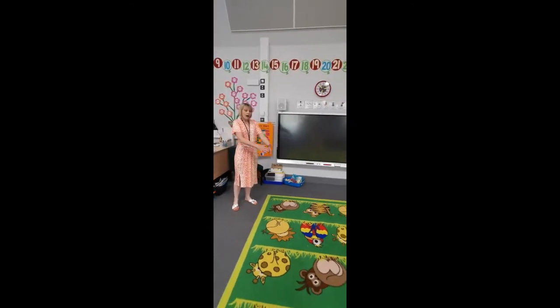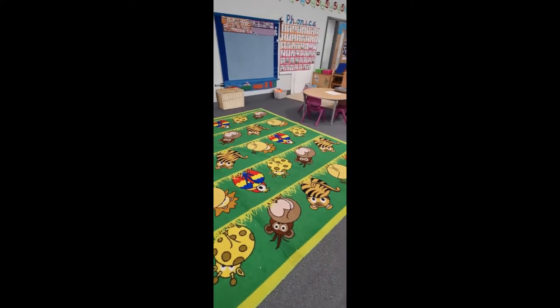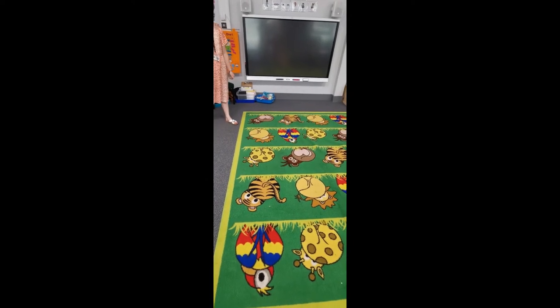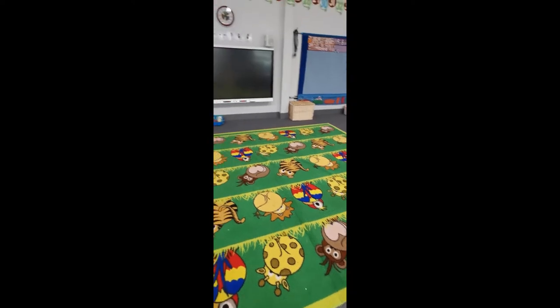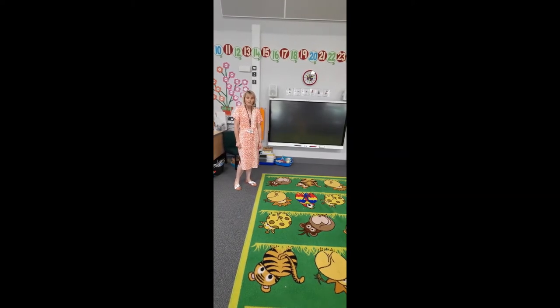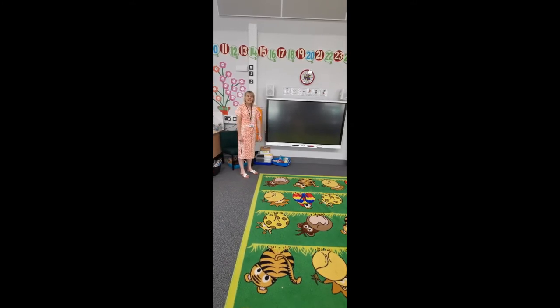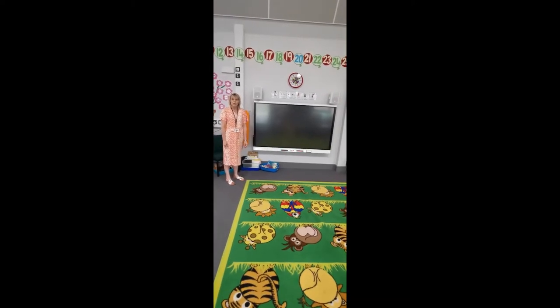This is our carpet area and you'll see that we've got different animals here — we've got monkeys, giraffes, tigers and parrots, and each one of you will have a special space where you can sit and listen. Sometimes to me or to Mrs Groves — this is where we might sit for our register, story time and phonics time. Any time we need to listen together, this is where we can gather. We also have our interactive board here so we can play games on it, watch things on it, and it can help us with our learning.